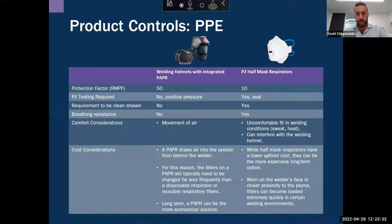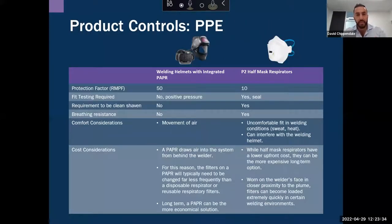I've now covered off LEV — I'll hand over to Dan Kelly and he'll take you through product controls from a PPE standpoint. Thanks Dave. With PPE there are multiple forms that can be worn to protect the user from exposure to welding fume. I'll cover half-face respirators — including the reusable side — and then the PAPR side as well.